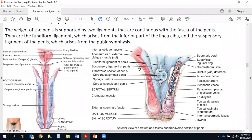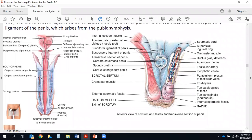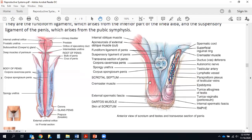For the exam, essentially everything in this image is fair game with the exception of the deep muscles of the perineum. It's a somewhat unusual image — essentially the front of the penis has been removed all the way back into the body so we can see the bottom of the bladder and everything in between: the prostate, the two bulbourethral or Cowper's glands, and the bulb and crura of the root of the penis. Parts of the scrotum and testes have also been removed to show those structures we discussed last time.